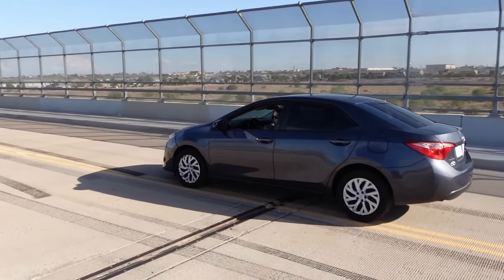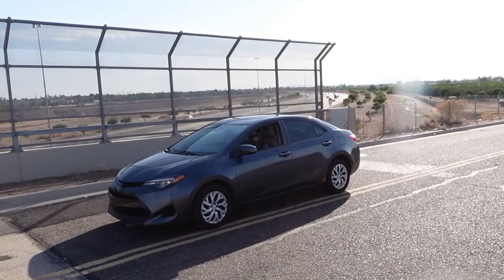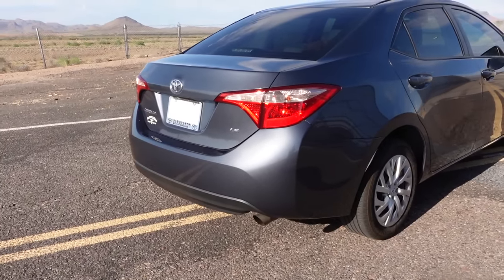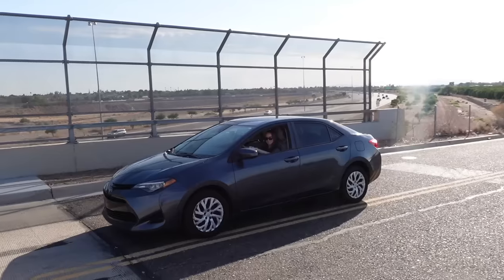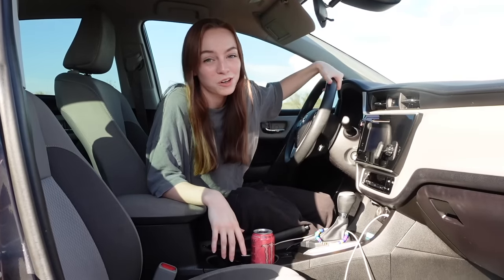Finally, after a very long wait, here is my new car. This is my 2019 Toyota Corolla and I've discovered that I love Toyotas. This is by far my favorite car that I've had.